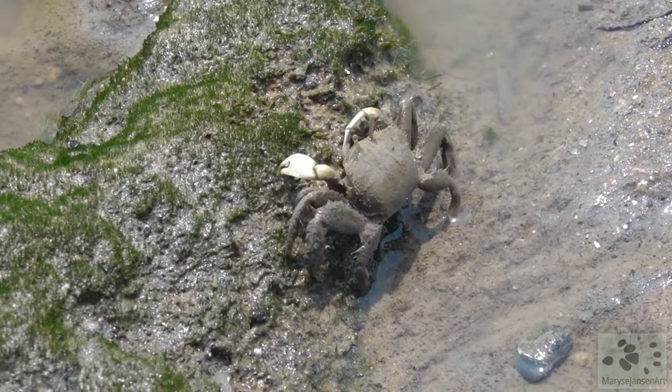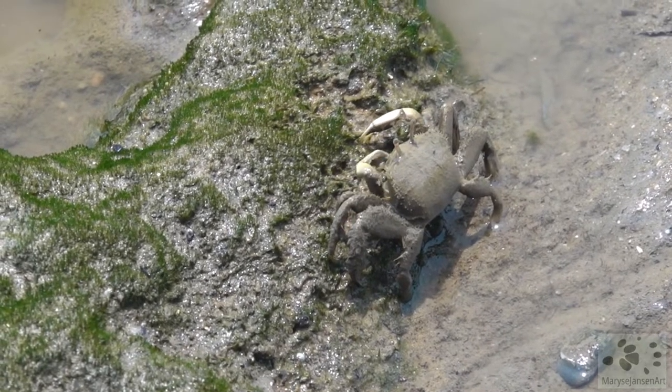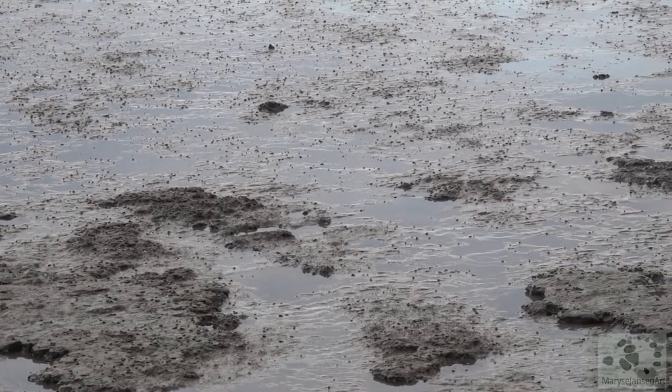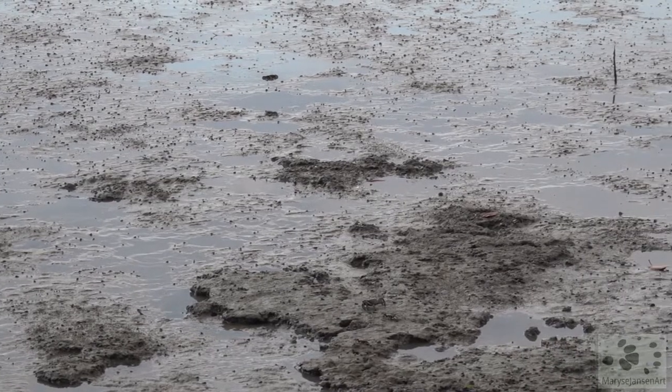It's low tide so the mudflats are exposed and there is a lot of wildlife to discover, like these crabs. A lot of the animals are quite well camouflaged, so it takes a bit of patience to detect them. The easiest way to find them is to look for movement.